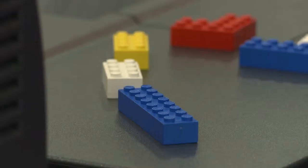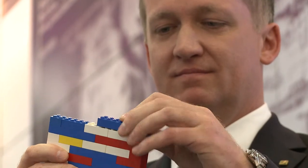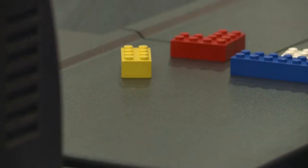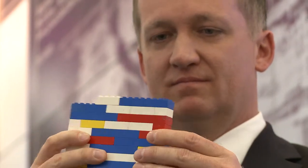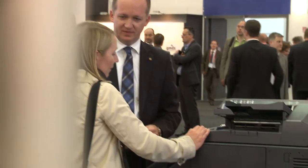Kyocera's Scan-and-Capture solution can be compared to Lego bricks. Every client has different processes and different workflows, and each individual building block equates to a particular process within this workflow. The finished structure is built to meet each client's exact requirements.